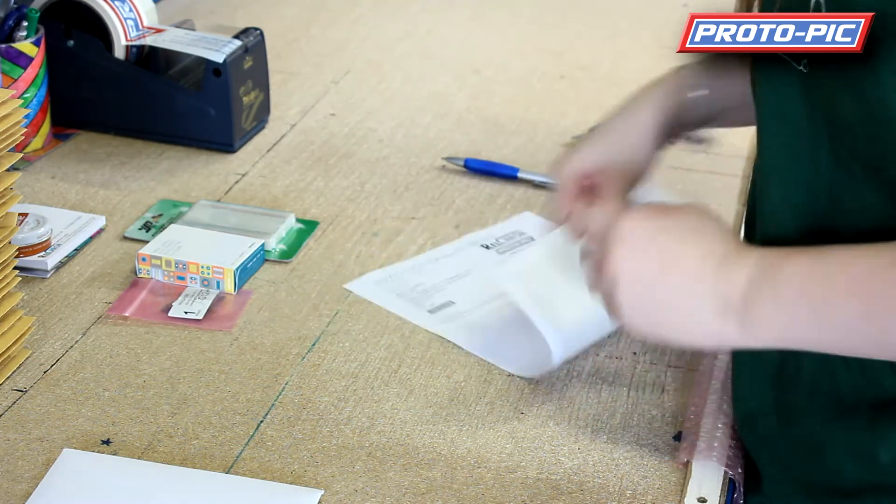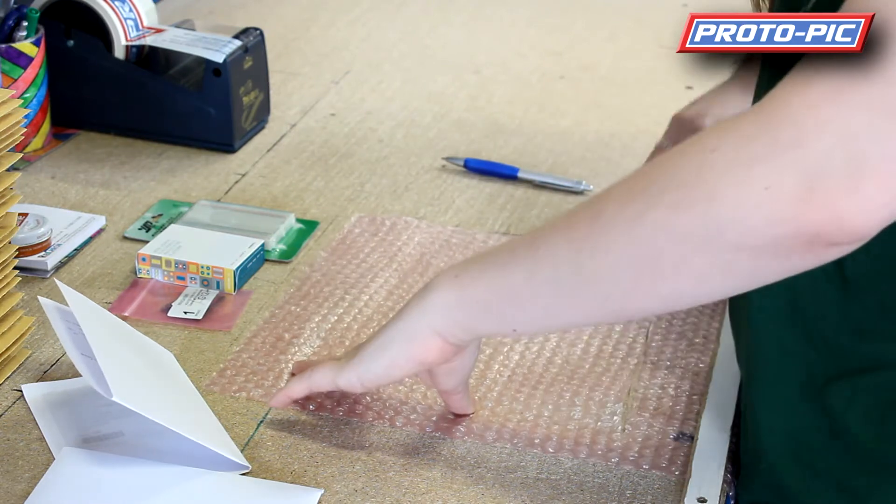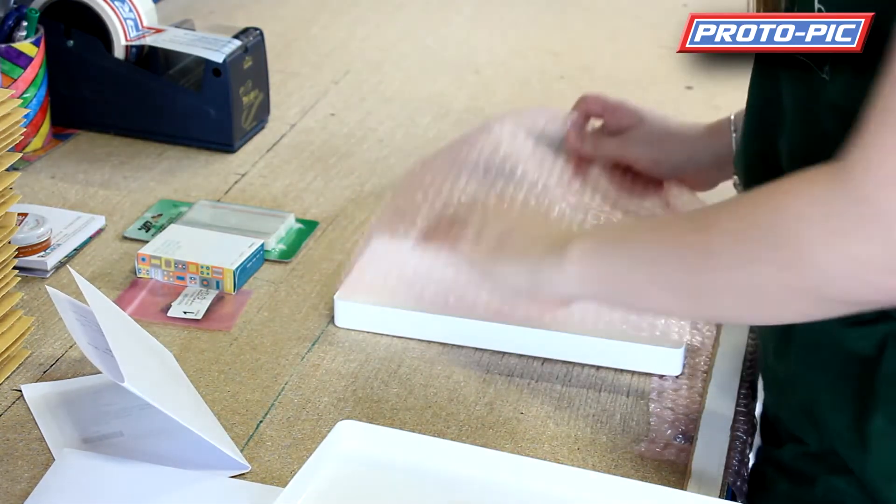We take the label off, fold up the invoice and we get ready to pack away. The packers choose a relevant size box.